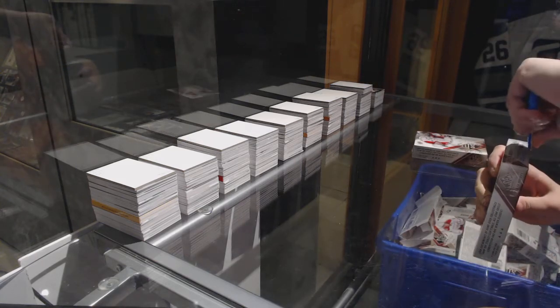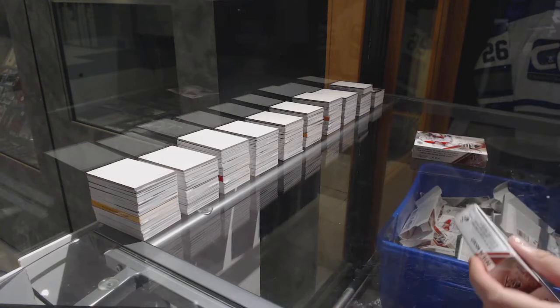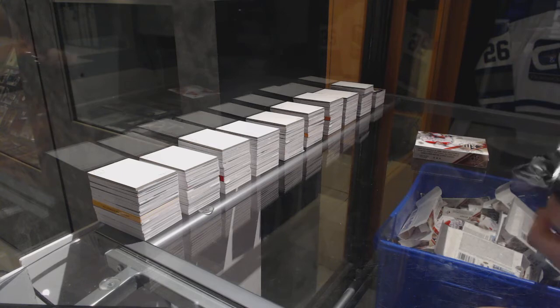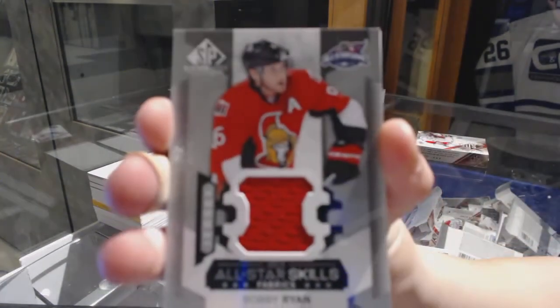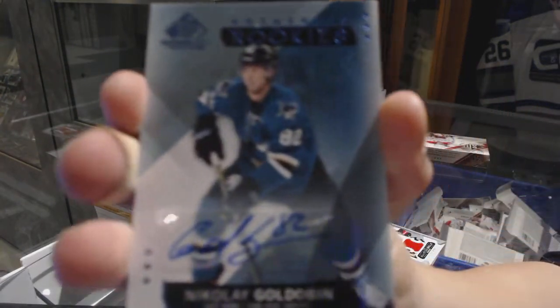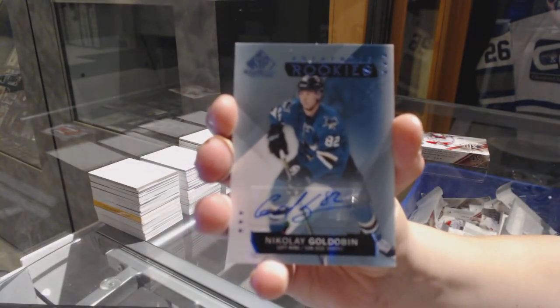Box four. We've got a jersey for the Montreal Canadiens Max Pacioretty, an All-Star Skilled Fabric jersey for the Ottawa Senators Bobby Ryan, and a rookie auto for the San Jose Sharks Nikolai Goldobin.